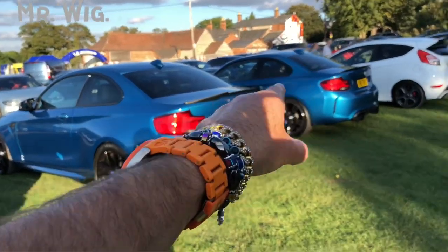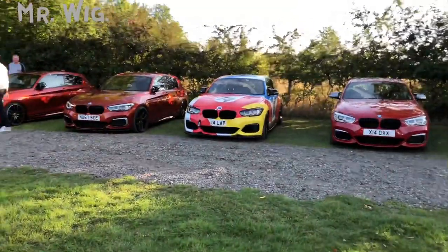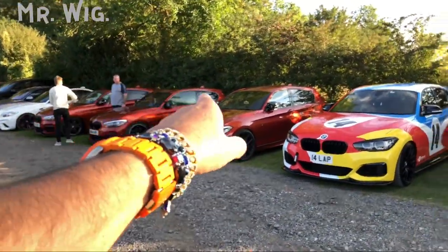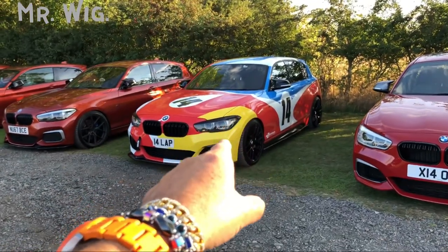Look at that — two M2s in the same colour, twins! So many BMWs, including a 1 Series. Oh my goodness, look at that — so many different colours, it looks like a rainbow!